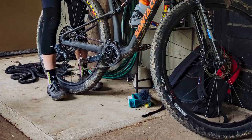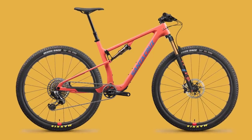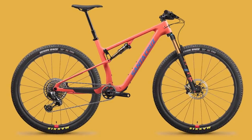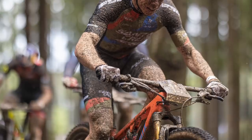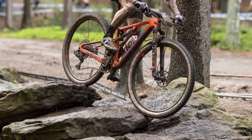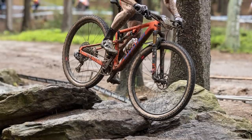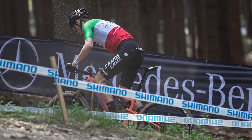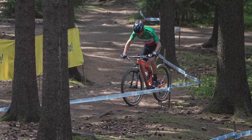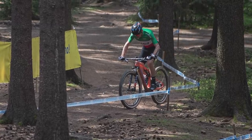In the TR version with the longer shock stroke and longer fork, things slacken out to 67.1 degrees at the head angle and 74.9 degrees at the seat. The reach shrinks to 458mm, and the BB sits 43mm higher. So you get a slacker head angle which makes things more capable, a slightly slacker seat angle — which may not be quite as good on the climbs — and the BB height raises a little too.